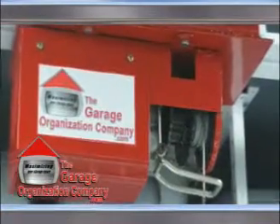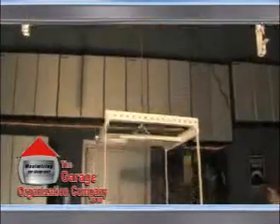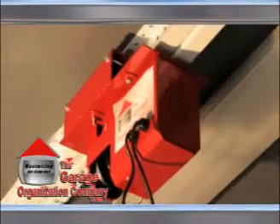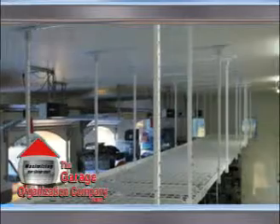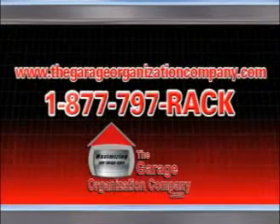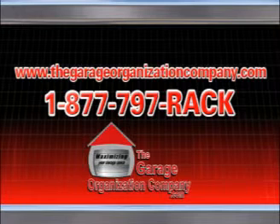The expandable motorized lifting system is one of the many ways the garage organization company is providing additional ease and safety in utilizing our overhead storage systems. Please visit our website or call today for additional information on our expandable motorized lifting system. www.thegarageorganizationcompany.com or call 1-877-797-RACK.